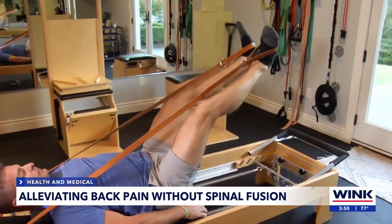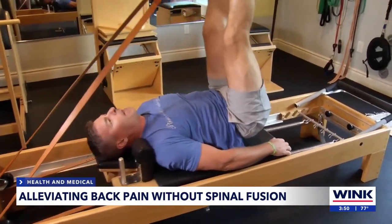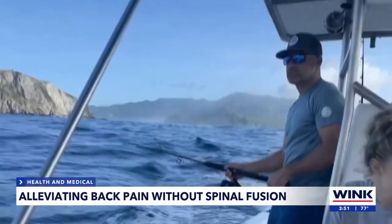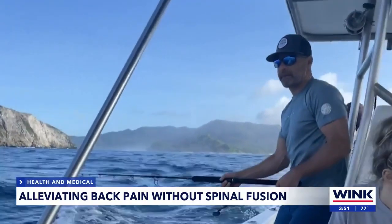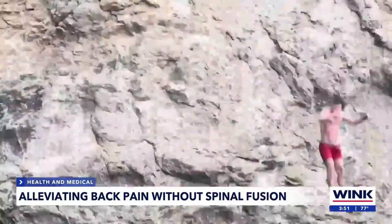Nathan said he knew immediately it would work. Now he's pain-free — can bend, flex, walk, work out, do all the things he couldn't do for decades. "I feel better than I did at 30." Reporting for Wink News, Amy Osher.